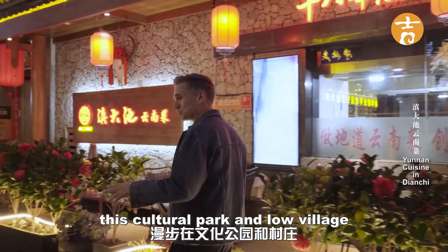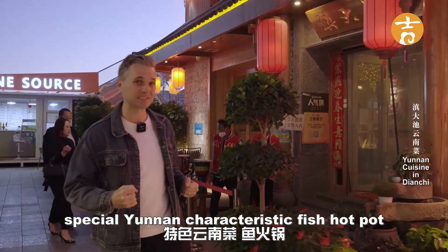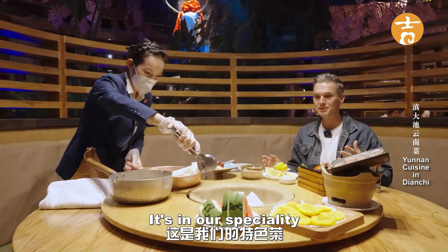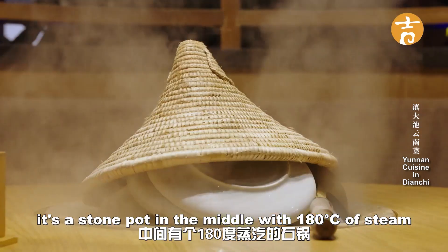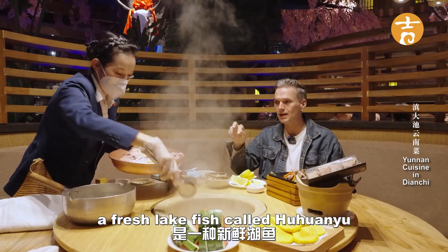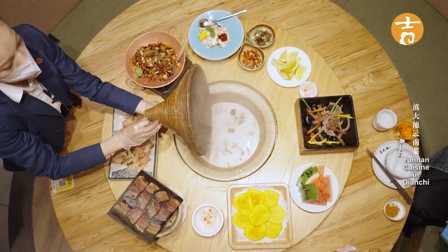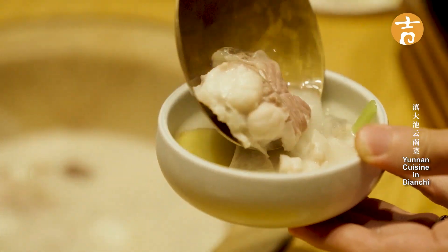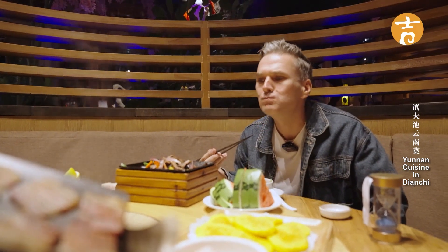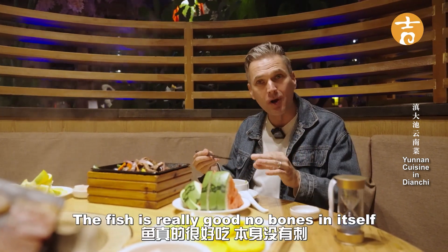After a busy day walking around this cultural park and little village, I've come to one of my favorite restaurants to have a Yunnan characteristic fish hot pot. It's a stone pot in the middle with 180-degree steam. They put in a speciality fresh lake fish called Hu Tuanyu — a big piece in the middle with soup added. The total cooking time is about six minutes. The taste is really rich and creamy, almost like a rich soup broth, and the fish is really good with no bones.